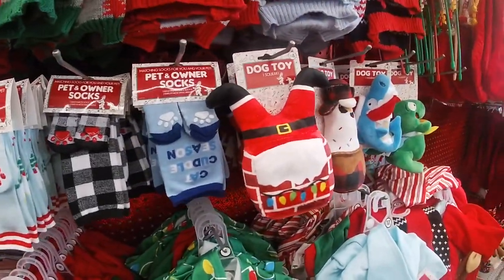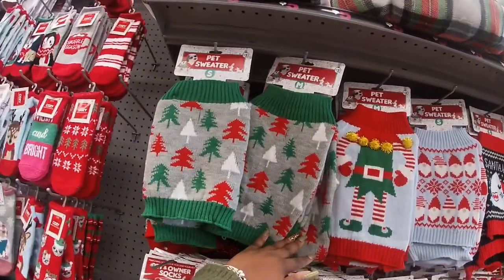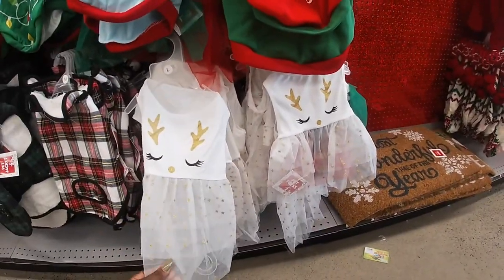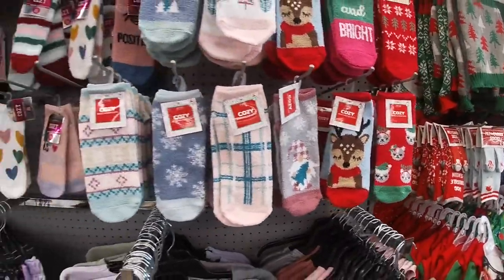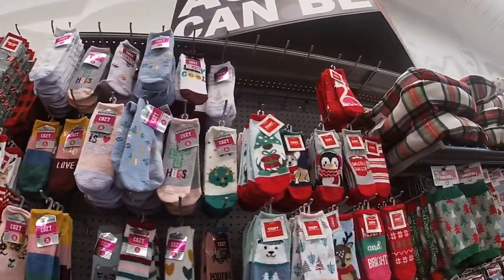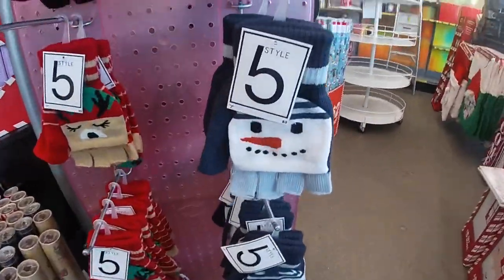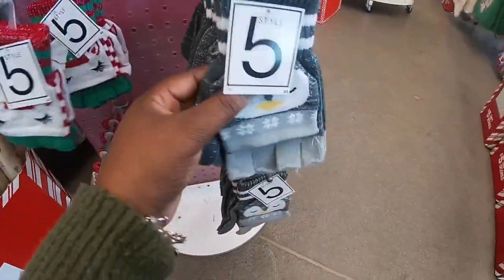Cute little dog toys. Dog sweaters — I have so many new dog sweaters. Cat toys. This is so cute. The cute cozy socks are two dollars. Good little gloves. Little snowman — these are so cute. Little unicorn. Penguin.